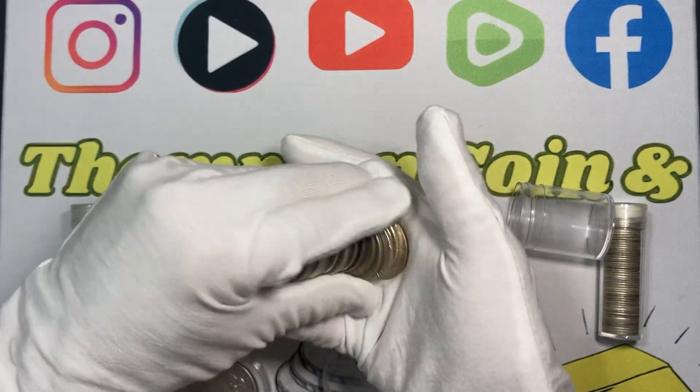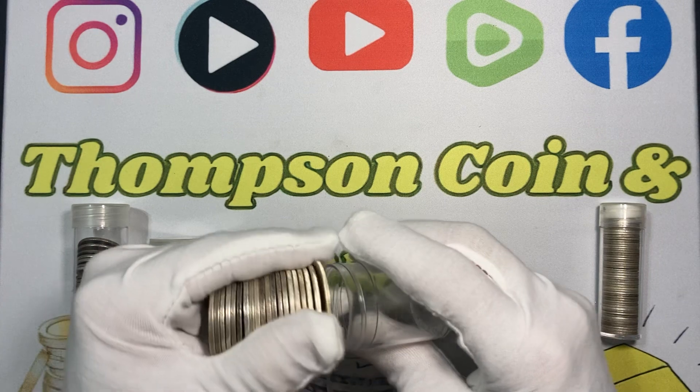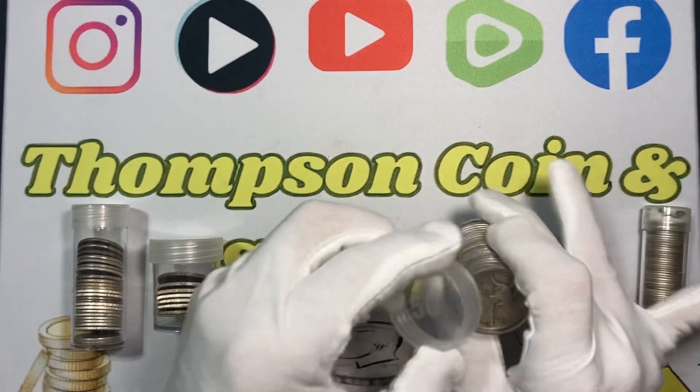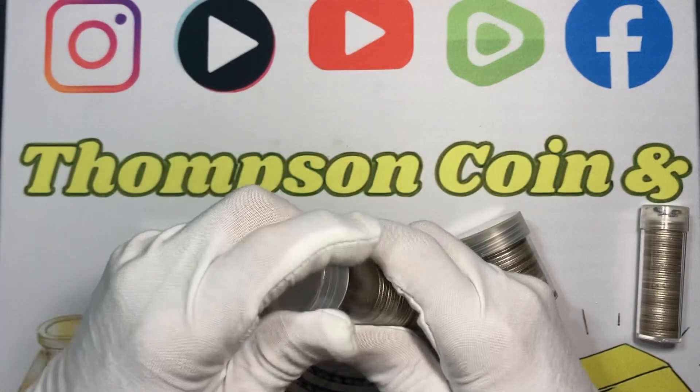One of the main reasons I really enjoy constitutional silver is because it's already recognized as money. People may not know or trust a buffalo round or something like that, but they already know what a quarter is.